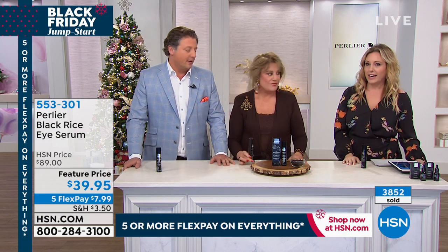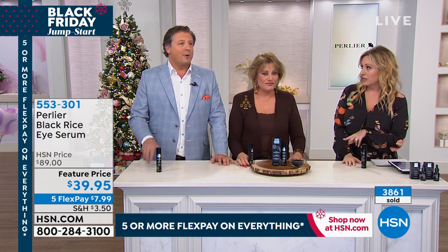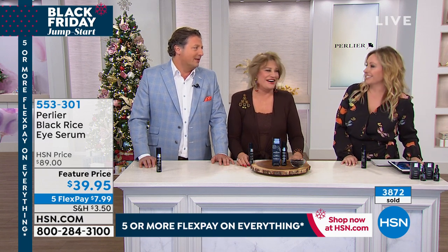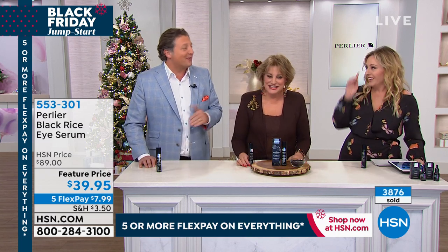Three to four months' supply, easily. Shelf life is three years before opening and one year once open. If you buy two, you're good for six months of use; buy four, you're good for a year of use. Both bottles remain good for three years unopened, so you can stock up confidently.